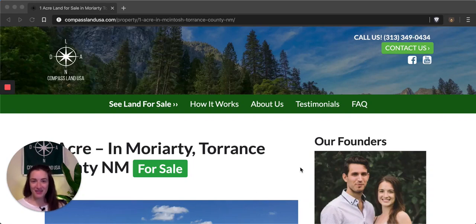Hi there, I'm Felicia with Compass Land USA, your go-to resource for great deals on rural and vacant land. I'm going to share with you today a more rural lot that could be the perfect place for your next homestead. Before I do that, please like and subscribe to my channel — that way you'll be the very first to know when a new property tour is published.